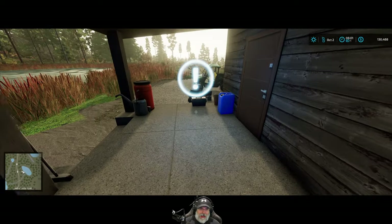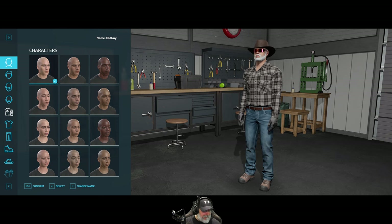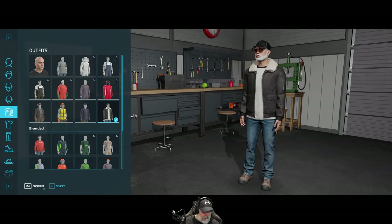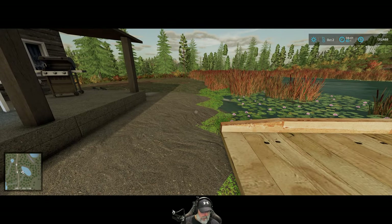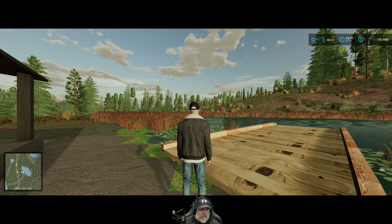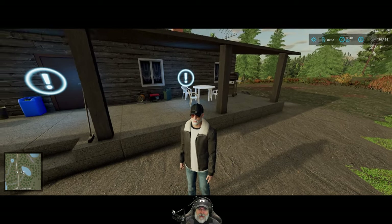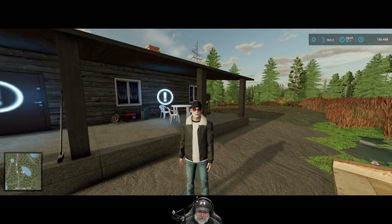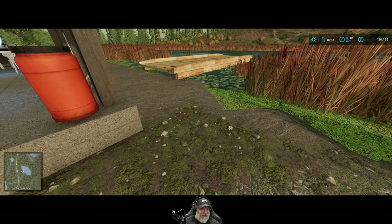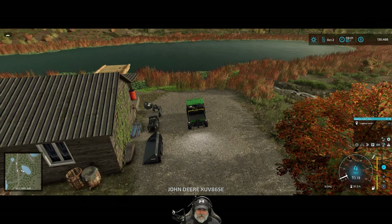Good morning everybody, it is October the second. Welcome back to Silver Run Four Series. We're going to start off this morning by giving OG a little something warmer to wear — starting to get a little bit cold out. Let's get him set up with that. That looks good. OG has himself a brand new Dodge Ram 3500 Limited Edition pickup truck and he can't wait to get down to the shop and go get it. Let's get back out of third person view. We're going to jump in the gator.